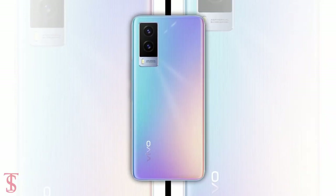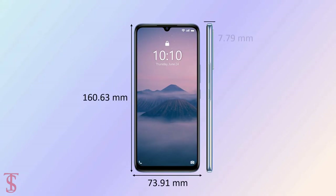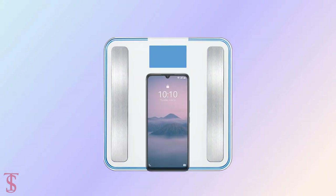The physical dimensions of the smartphone measure 160.63 x 73.91 x 7.79 mm and it weighs around 167 grams.